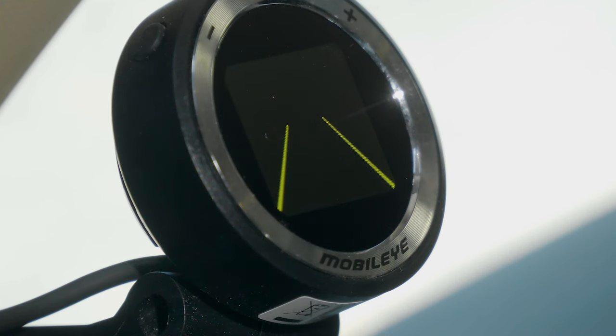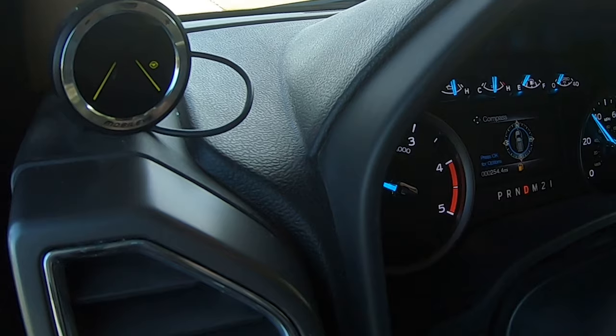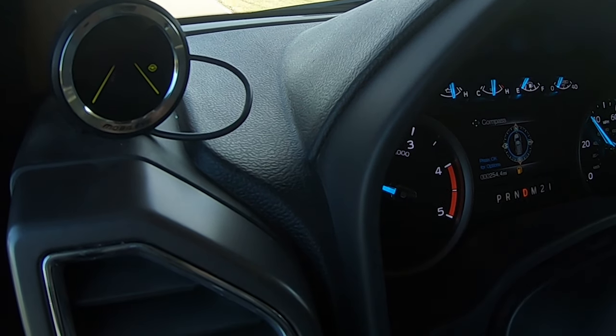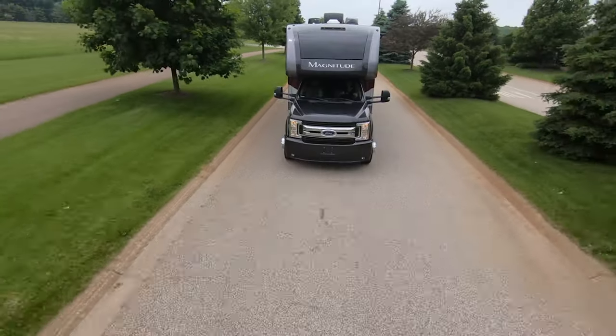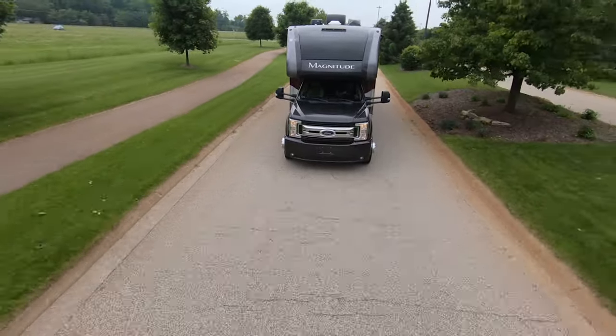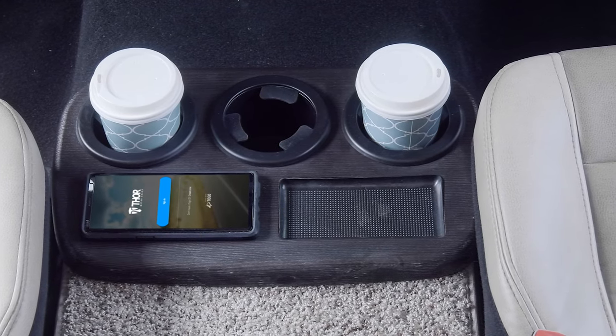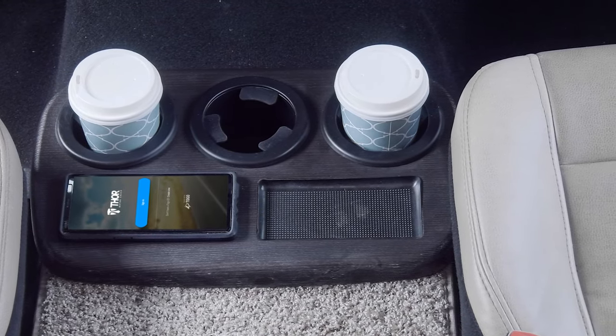Check this one out — it's the Mobileye Collision and Lane Departure Warning System. It's a great co-pilot to have onboard. Keep an eye on the speed limit, distance from the vehicle in front of you, pedestrian warning, and lane departure when you drift. Plus it's easy to use — there's a lot of space up here; you can put the phone here, and this spot was made for the perfect cup of coffee.